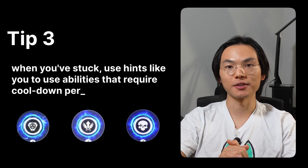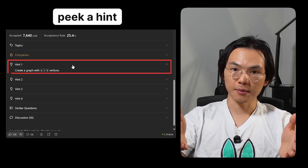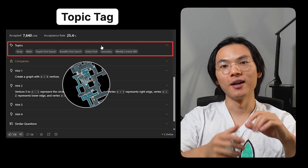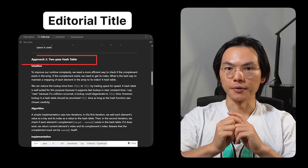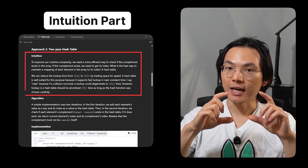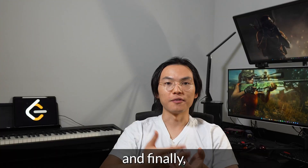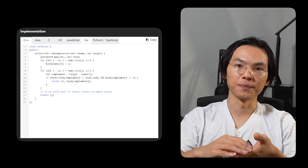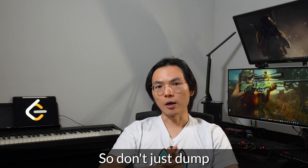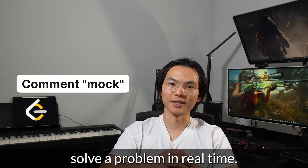Tip 3: When you are stuck, use hints like you would use abilities that require cooldown periods. If you cannot come up with a solution after staring at the problem for 10 minutes, pick out the first hint. Still no clue after another 10 minutes? Look at the second hint. The next one would be the topic tag, which is like a mini-map. Then the title of the editorial — it's like a teammate shouting 'He's behind you.' Then the intuition part of the editorial without the actual code — basically the kill cam showing how you died. Finally, if you still can't get it, read the full solution code — it's like spectator mode of someone who actually knows what they're doing.